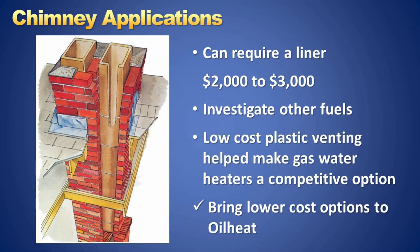Defective or inadequate chimneys are common problems encountered when upgrading equipment in oil-heated homes. Installation of a stainless steel chimney liner could easily cost $2,000 to $3,000. This could open the door to possible fuel switching and other types of appliances not needing a chimney. Low-cost plastic venting has been used in the gas heating industry for years, giving gas an advantage. The lower installation cost of today's dilution air vented oil equipment can make oil competitive in these applications.